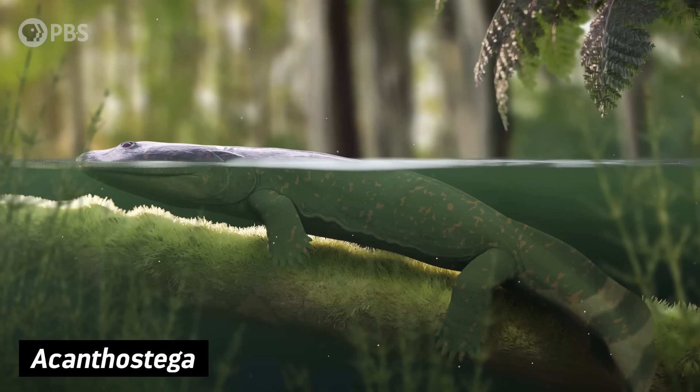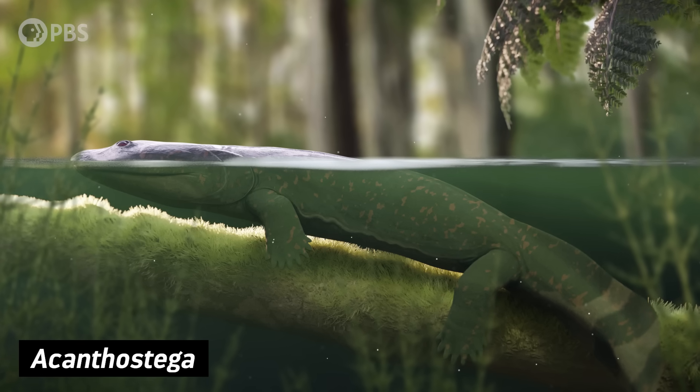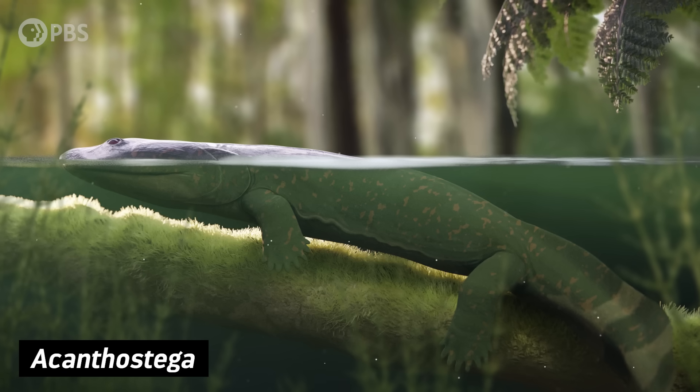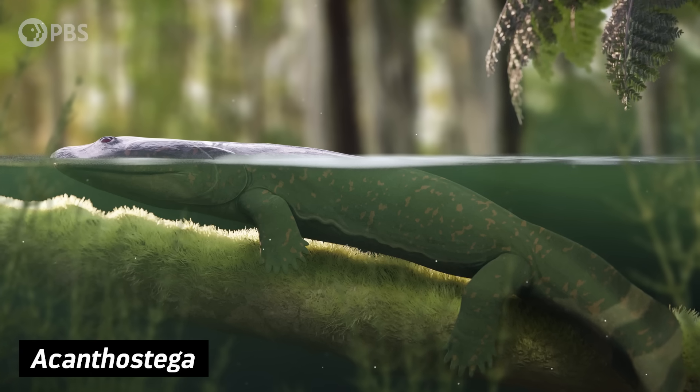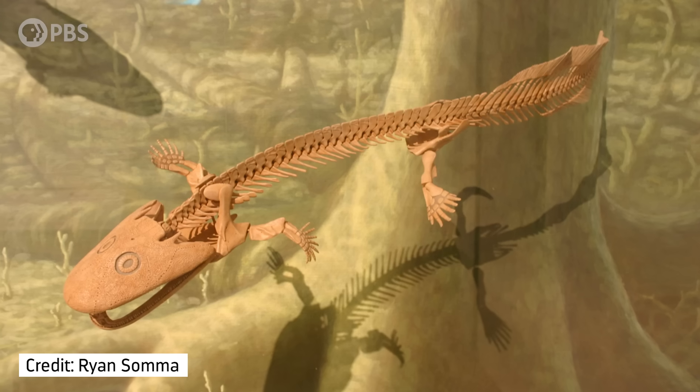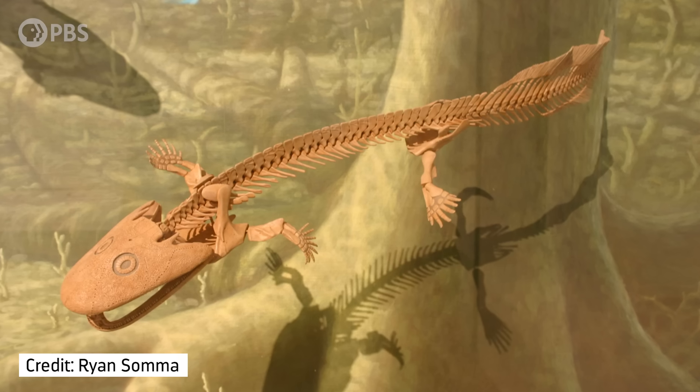One of the earliest of these new creatures was a tetrapod named Acanthostega. It lived about 365 million years ago, and it looked a bit like a weird mashup of a fish and a land animal. It had a tail fin shaped like an oar, short ribs that ran the length of its body, and gill bars, like a fish.